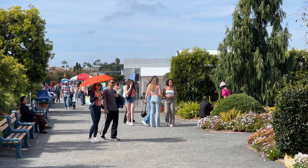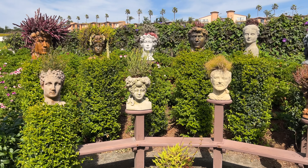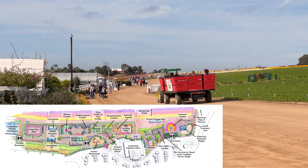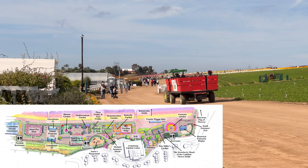To get tickets you need to buy them online so you can choose a date and time to visit. They have different options for single day use or seasonal passes. I'll leave a link to their site in the description below.